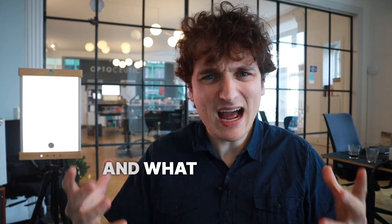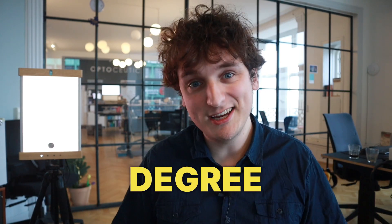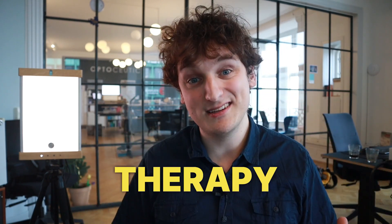What are gamma waves and what are their role in maintaining cognitive health? Let's find out! Hi, my name is Martin. I have a master's degree in physics and nanotechnology from the Technical University of Denmark and I specialize in LED technology used in light therapy devices.